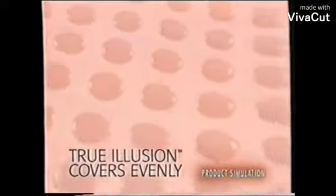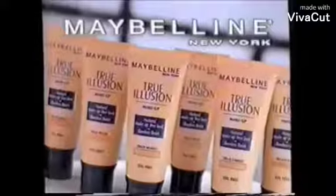Some makeup can clump and look obvious, but True Illusion's exclusive micro-mesh formula releases color pigments weightlessly, evenly, subtly concealing imperfections for a flawless, yet makeup-free look.